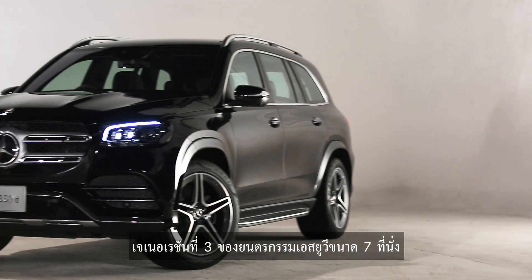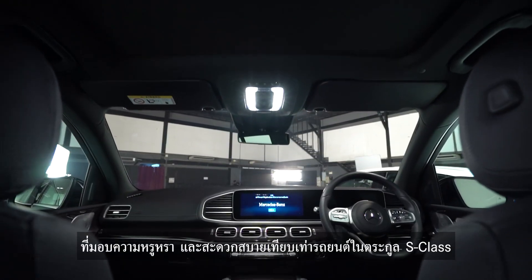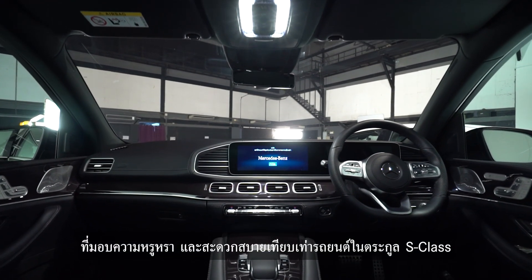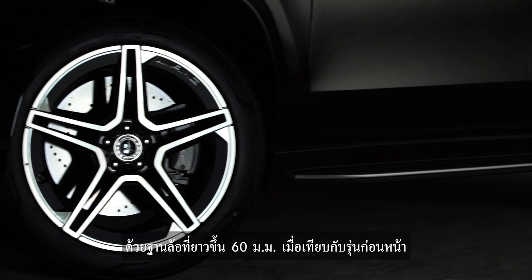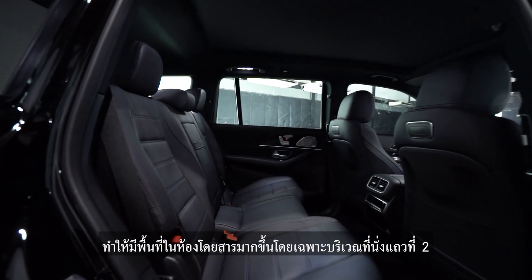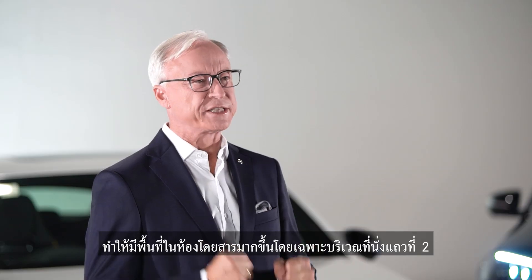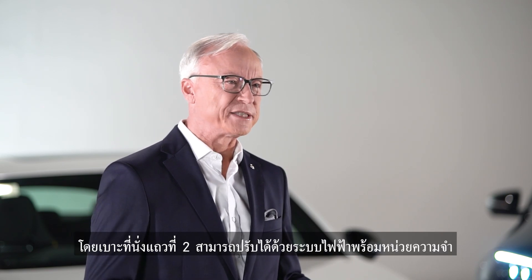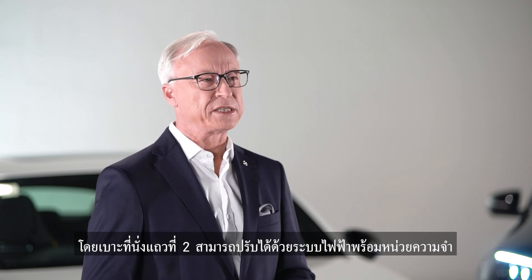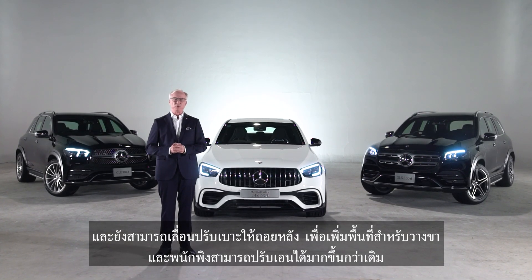Mercedes-Benz GLS 350D 4MATIC AMG Premium — the third generation of the 7-seater SUV innovation that caters to utmost comfort and luxury of the same standard in the S-Class family. We have a revamped wheelbase, which is 60mm longer than that of the previous model. More space in the passenger compartment is achieved, especially the enlarged space of the second row seats, which can be adjusted electrically with memorized positions. The second row seats can be moved back another 10cm to increase the legroom and the headrest area.